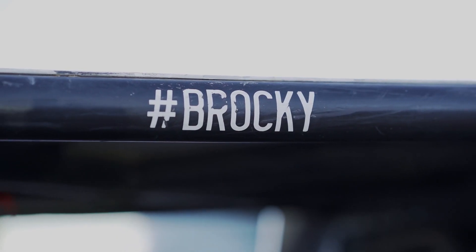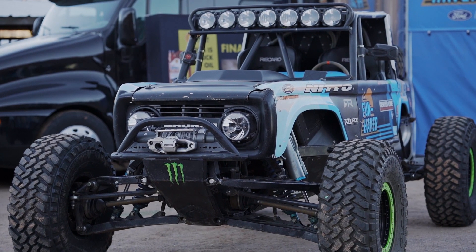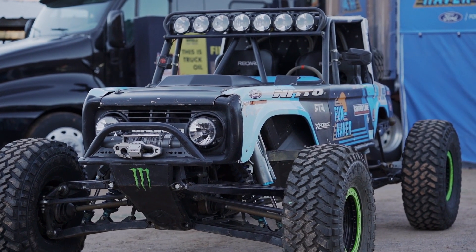Hey Bronco Nation! I'm Lauren Healy with the Funhaver Off-Road team and we're at the Moab 4x4 Expo. This is a really cool event that Ford was able to bring out three of the new Broncos, and the Funhaver Off-Road team has our tour all set up. We brought out Brocky, which is an Ultra 4 Ford Bronco inspired race truck.